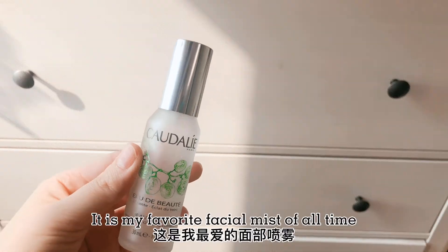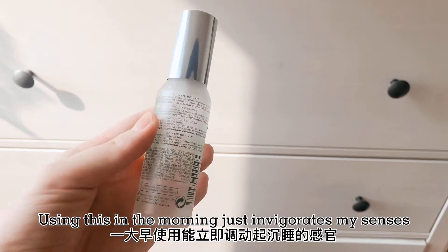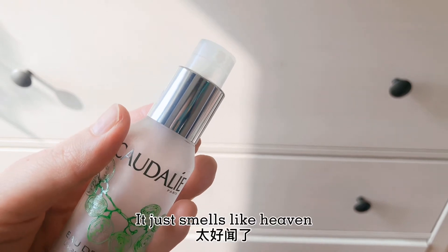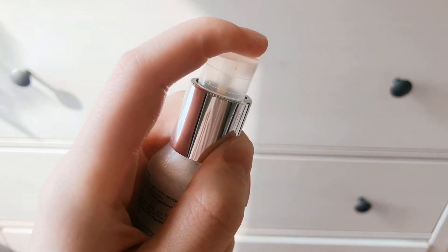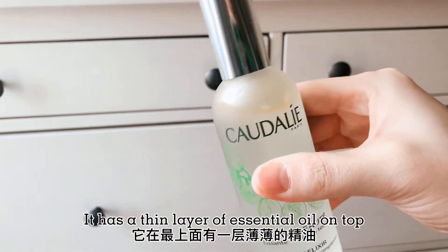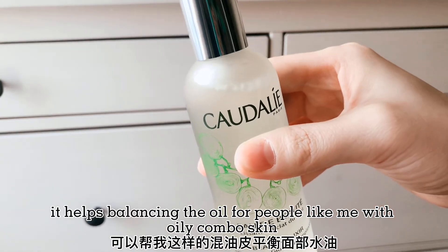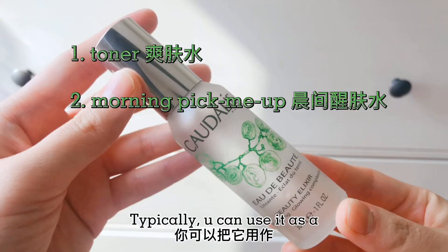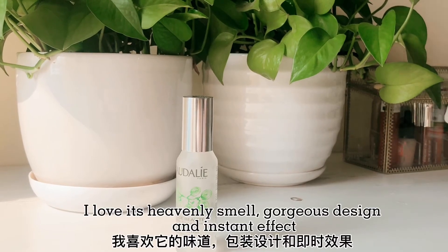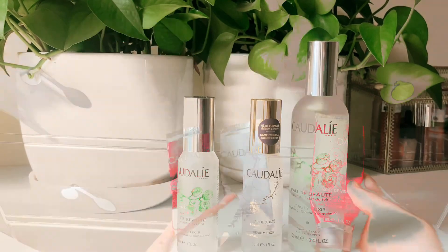Next, the signature beauty elixir. It is my favorite facial mist of all time. Using this in the morning just invigorates my senses — with ingredients like rosemary and mint, it just smells like heaven. But it has alcohol in it, so people with sensitive skin should be really discreet about trying this. It has a thin layer of essential oil on top, so shake well before using. It helps balance the oil for people like me with oily combo skin. You can use it as a toner, morning pick-me-up, daytime refresher, or even a makeup setting spray. I love its heavenly smell, gorgeous design, and instant effect. Seriously, this is something I think I can never live without.